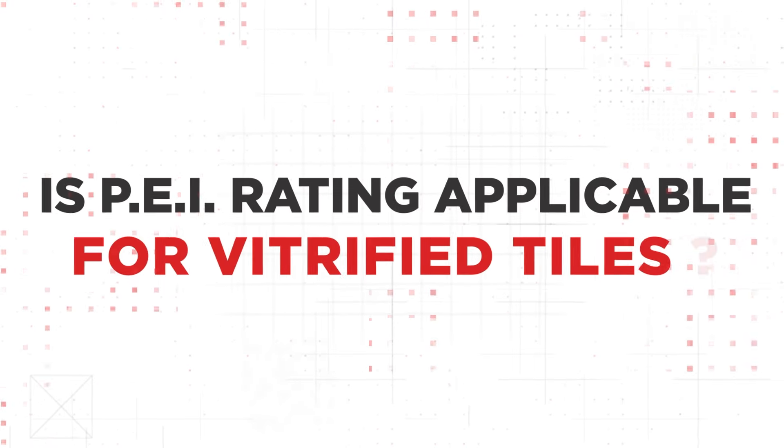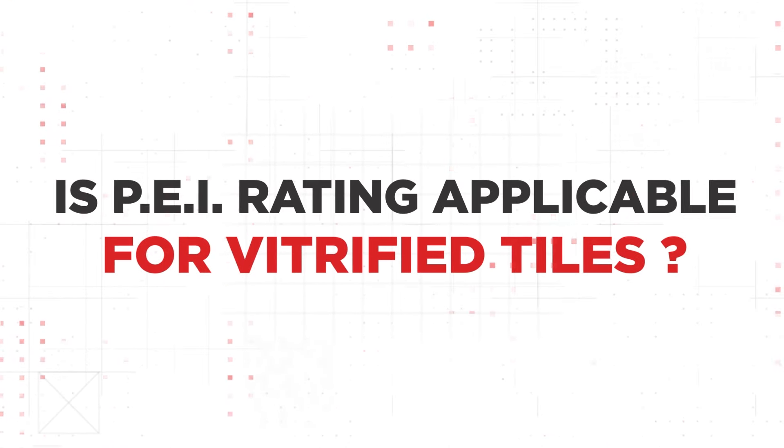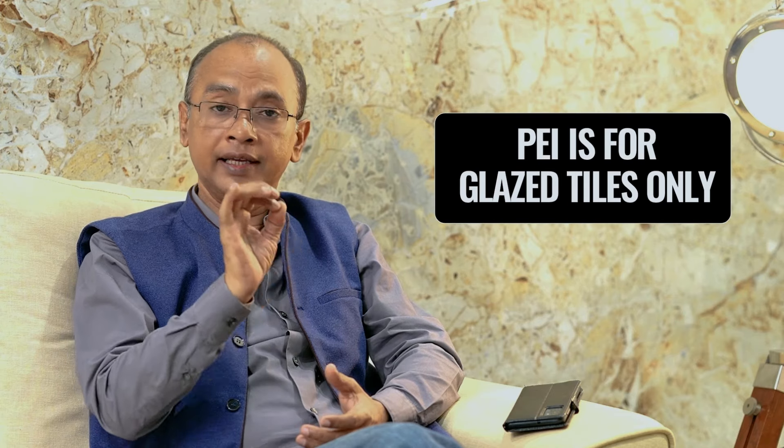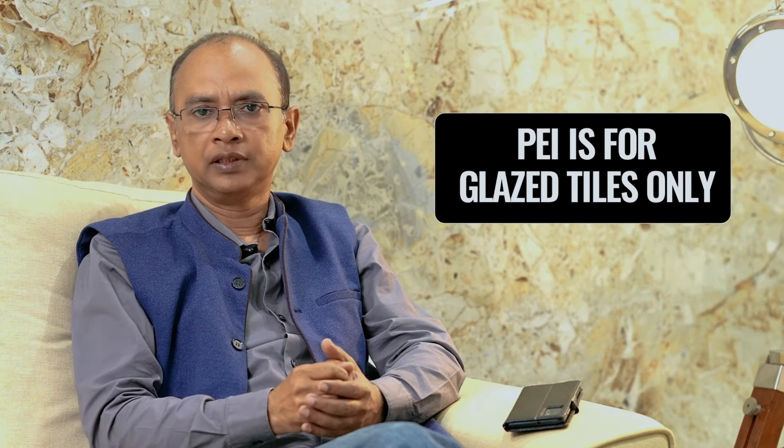Is PEI rating applicable for vitrified tiles? How much is it for double charge tiles? PEI stands for Porcelain Enamel Institute, and it is a wear resistance rating. It is applicable for glazed tiles — for example, GVT (Glazed Vitrified Tiles).